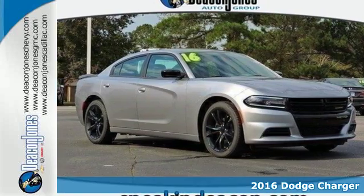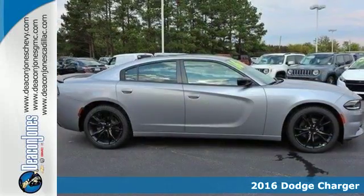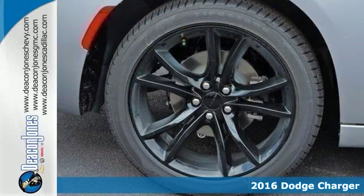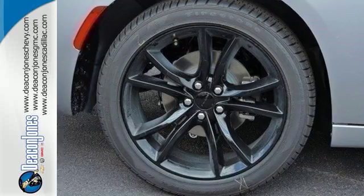Here's a 2016 Dodge Charger. Take a ride in a classic muscle car that balances power and efficiency to make every commute a blast.